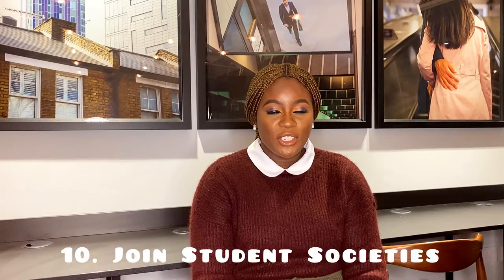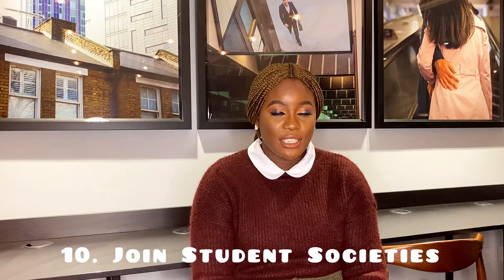The next point is for you to join student societies. You may join the student society in your school or department. For instance, I am studying international dispute resolution and I joined the ADR society. Your student society will organize programs and sessions for you, help you interact and learn more in your field, and also build relationships.